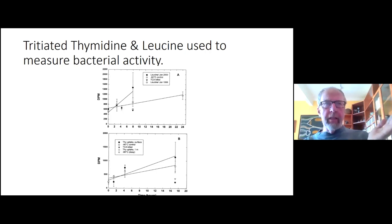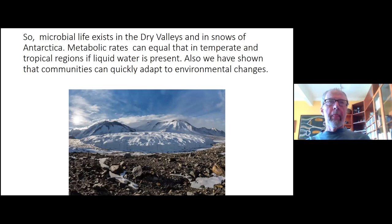We sent that paper to Science and they rejected it, then to Nature and they rejected it — we did get it published in Applied and Environmental Microbiology. Afterward there were published critiques saying it was impossible for bacteria to grow at minus 17 degrees Celsius, but several groups went back out and duplicated our research, confirming that these bacteria were indeed growing at minus 17 degrees Celsius.